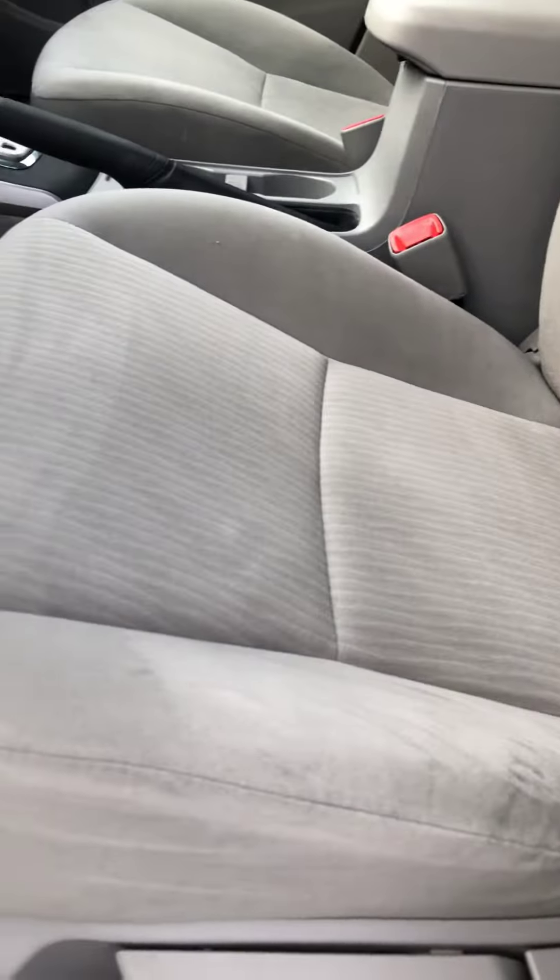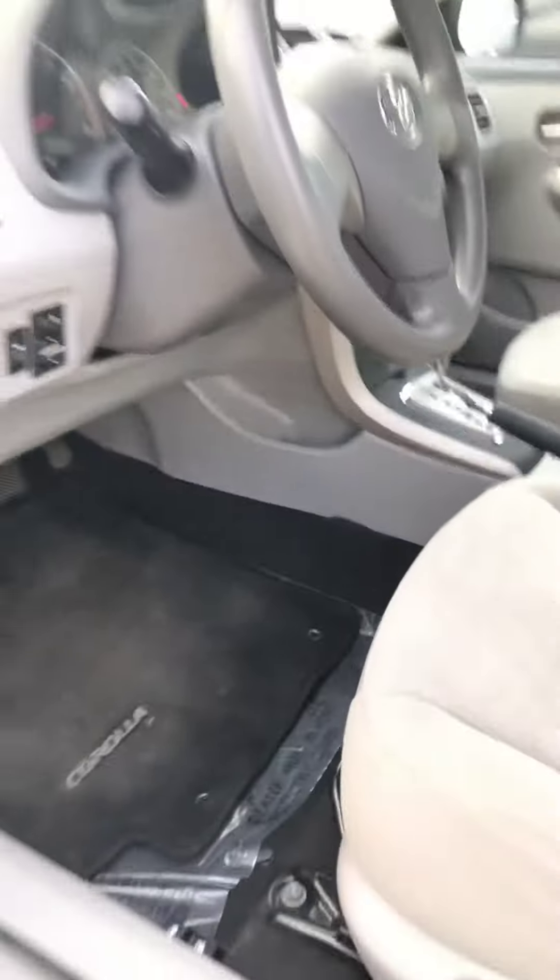Inside seems to be in excellent condition. I don't see any major rips, tears, or wear anywhere on the car. Even where you slide in seems to be in very good condition. Floors are very clean on it.